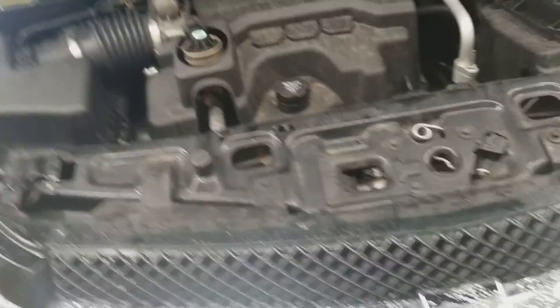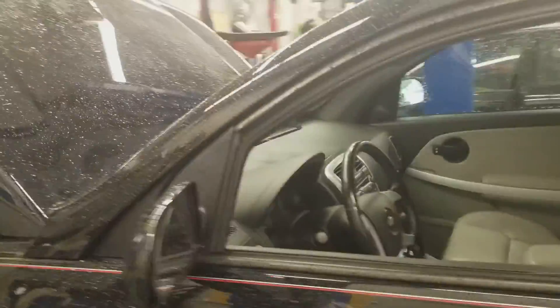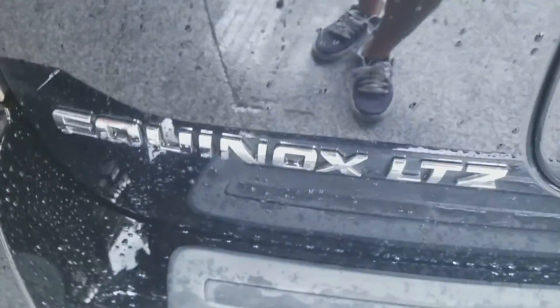Welcome to Gage Car Reviews, and today I'm reviewing this 2008 Chevrolet Equinox. Here's the side and the back of the Equinox LTZ Chevrolet, all-wheel drive on the side.